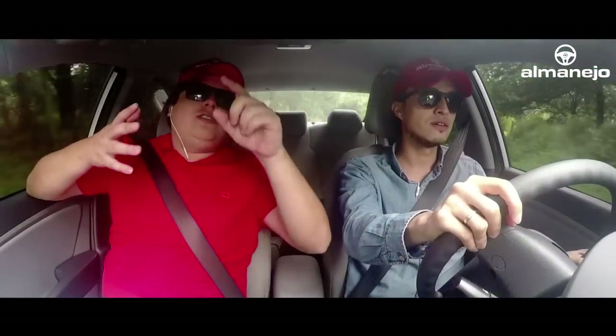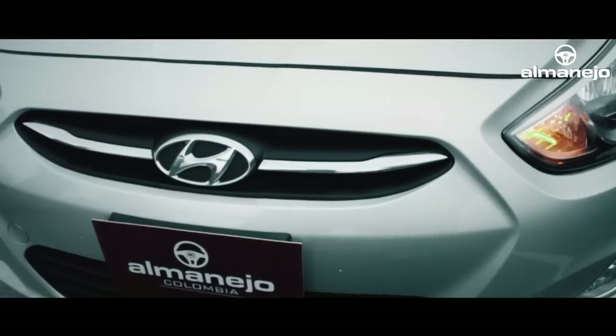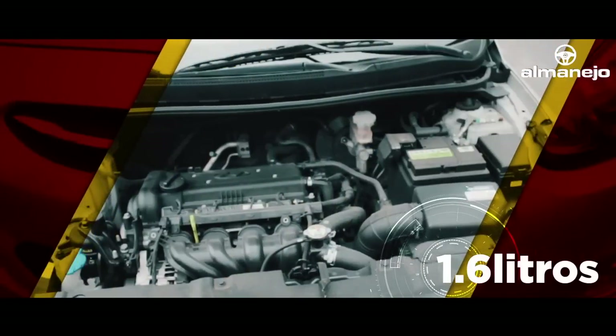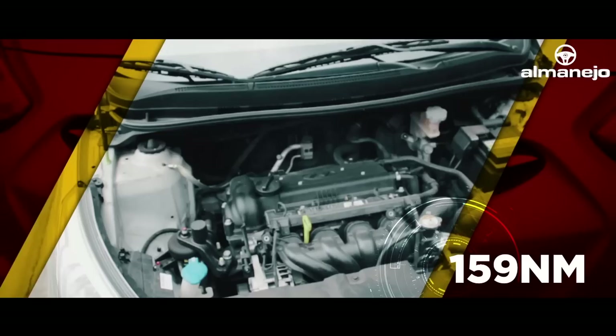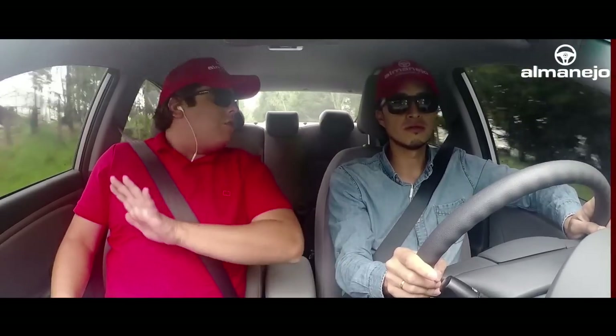Solo dos versiones. Esta que vamos manejando, que es mecánica 1.600, 123 caballos, 150 Nm de torque, o automática de 6 adelante, y se acabó. ¿Y el equipamiento es el mismo para las dos versiones? Exactamente igual.